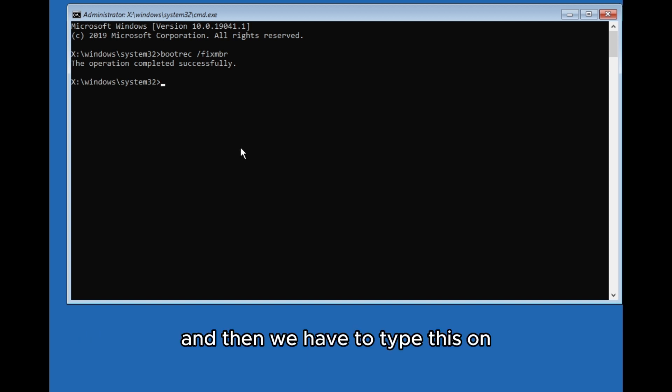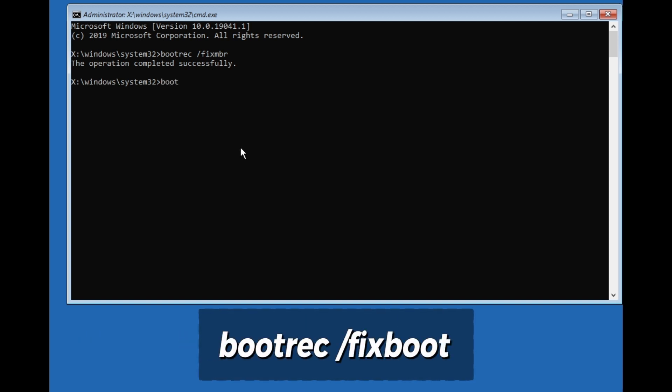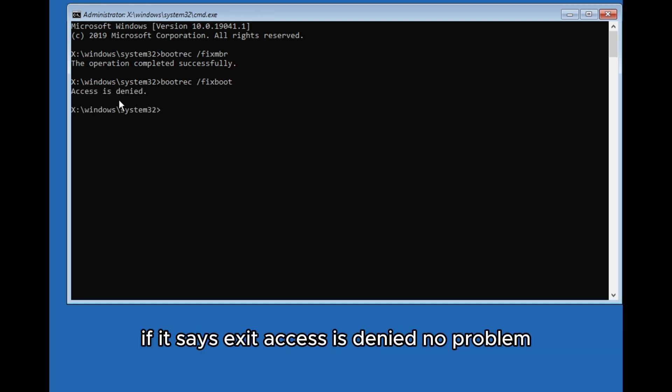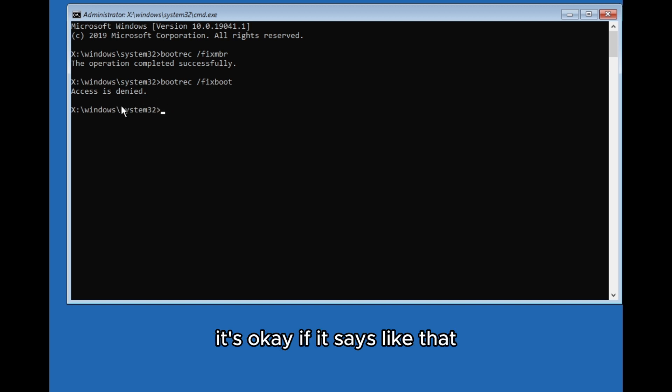Next, type: bootrec /fixboot — and press Enter. If it says 'Access is denied', that's okay, it's not a big problem — just continue to the next step.